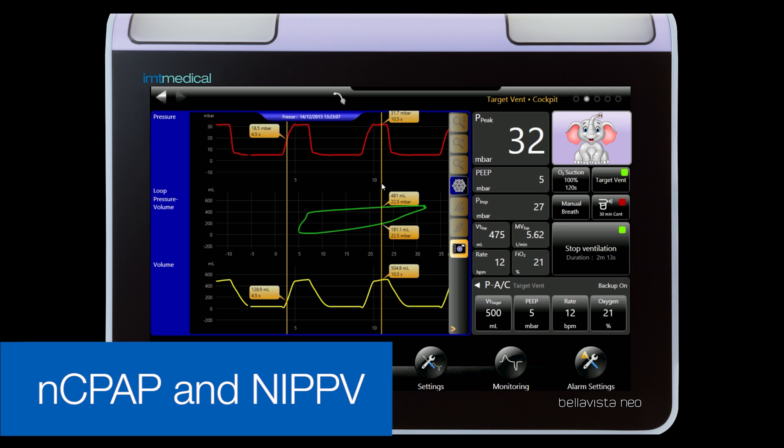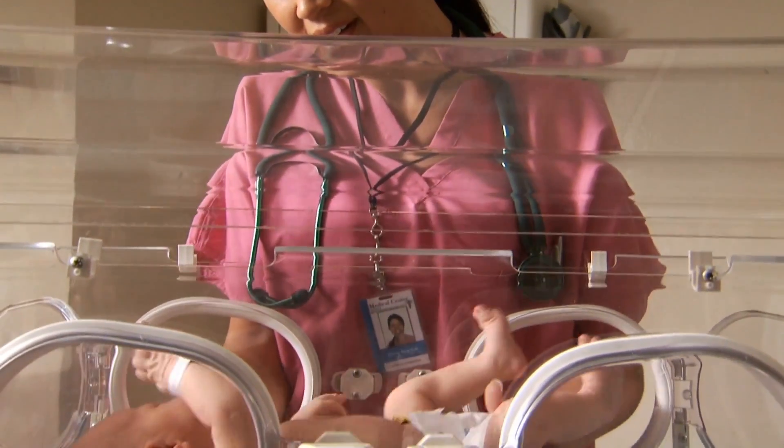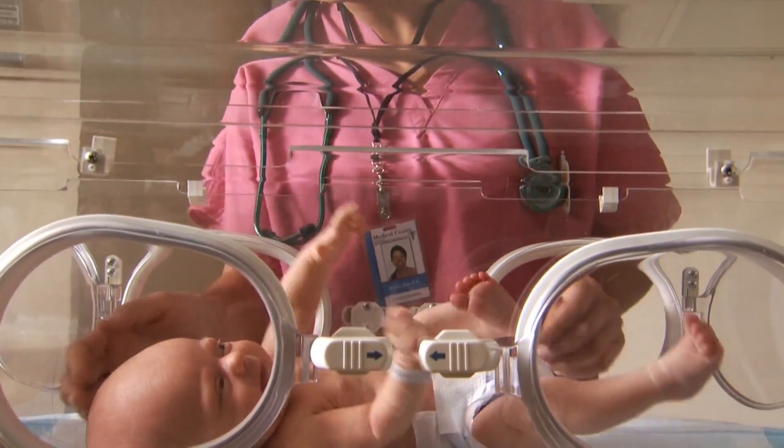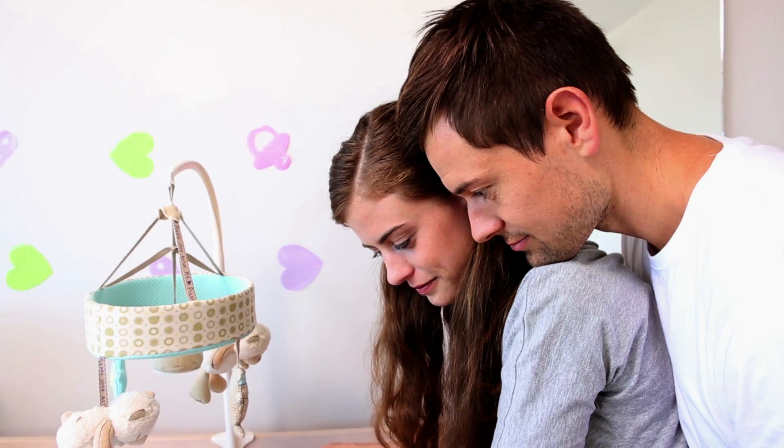to 200 BPM. Even leakage compensation is up to 100 percent. As a specialty caretaker, you know firsthand the challenges these precious babies face and how important it is to have the best ventilator on the market. Our goal with Bella Vista Neo is to help you one day say a happy goodbye to healthy patients.